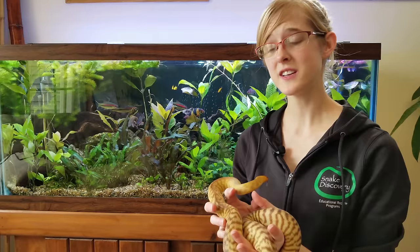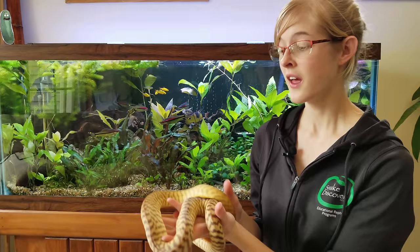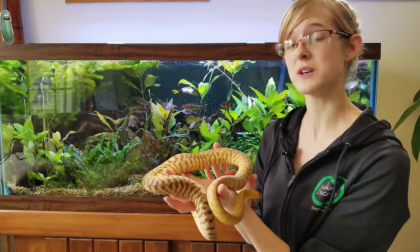Unfortunately, due to habitat loss and destruction, the woma python is now listed as an endangered species on the IUCN Red List. There have been some captive breeding and releasing efforts underway, but the releases are failed attempts because the released pythons get eaten by the mulga snake more often than not, which is one of their natural predators in the wild. Thankfully, woma pythons breed quite readily in captivity, so there is still a chance for their future as long as we can conserve what habitat they have left in the wild.